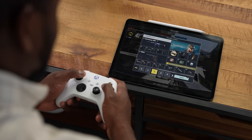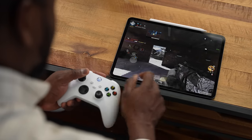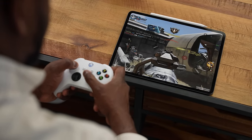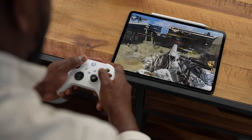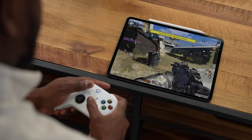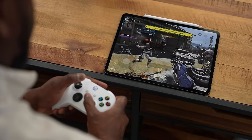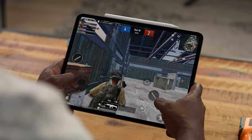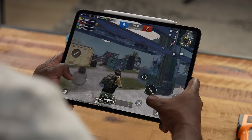Honestly guys, it's impressive. I can't show benchmarks yet because my benchmarking tool can't do the measurements, but while playing the games they ran absolutely smooth. Call of Duty Mobile runs at 120 frames per second and it runs really well on this device. PUBG Mobile also ran the same way — very smooth, very fast, very efficient. I didn't notice any slowdowns whatsoever.